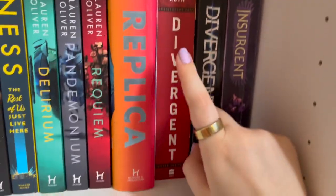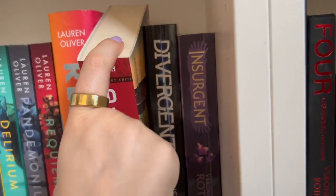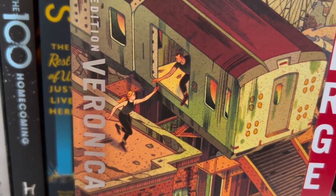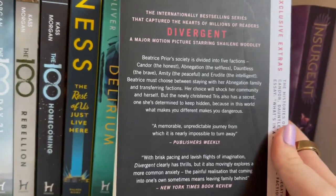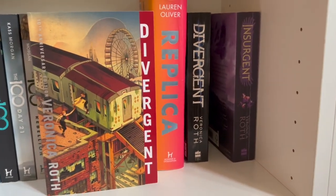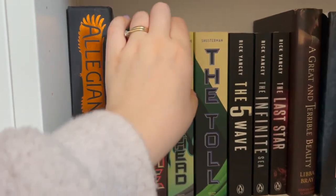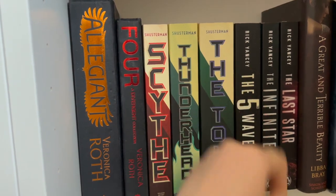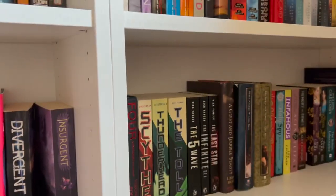I haven't read Divergent yet — another plan alongside getting all of Percy Jackson is to get all of Divergent in the new covers, the 10th anniversary edition. They're very pretty and cute — it looks like a classic book cover, very sweet. I have the two hardbacks. And then there's this trilogy — I got to about page 70 and never finished it but I'm planning to. And The 5th Wave. Then back to historical fiction.